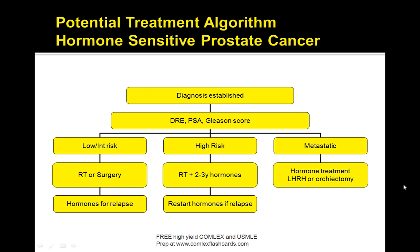Here is the treatment algorithm for hormone-sensitive prostate cancer. Once the diagnosis is established, re-stratify the patient. If the disease has already metastasized, hormone treatment with LHRH agonists or orchiectomy is used. For high-risk patients, radiation therapy plus 2 to 3 years of hormone therapy is considered, and hormones are restarted if the patient relapses. For low-risk patients, radiation therapy or surgery is considered, with hormones added if the patient continues to relapse. The progression is: surgery or radiation, then radiation plus hormones, then hormone treatment.